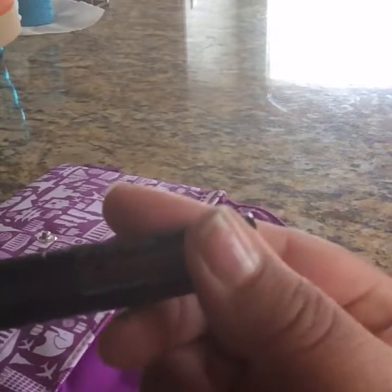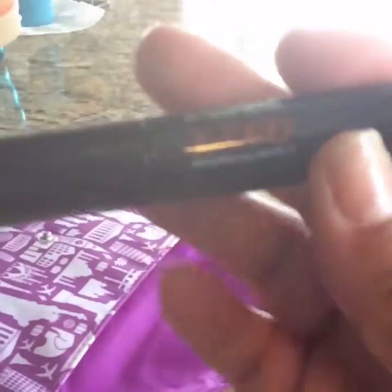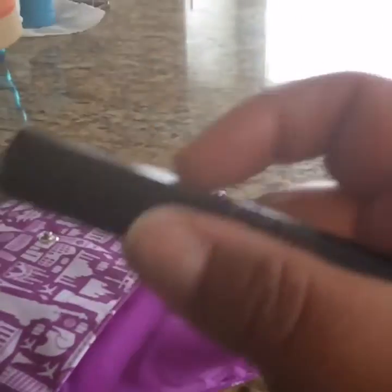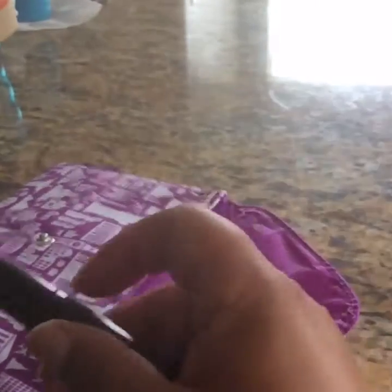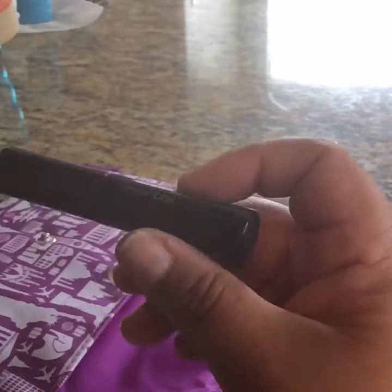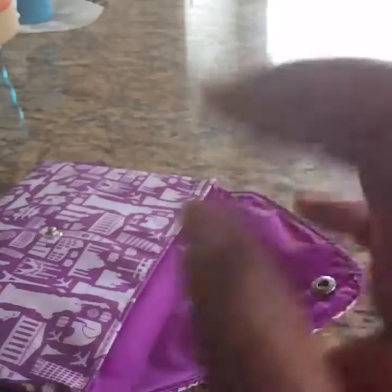Right here we have the Smashbox X-Rated Mascara — Volumature, whatever. This one I will give to my daughter. Her birthday is in about three weeks and she is my oldest, my teenager. She's moving on to high school already, and I am going to start to let her wear makeup. So that's going to be exciting.